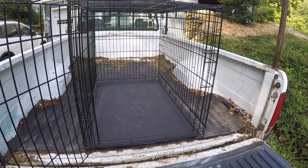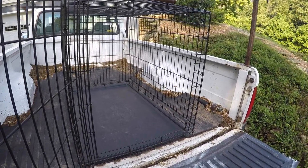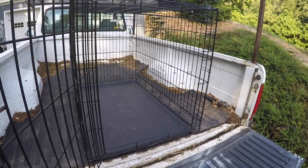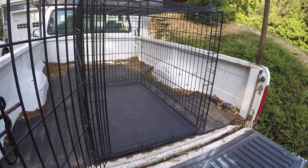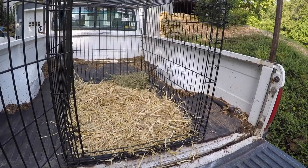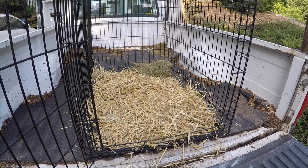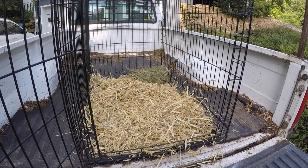I'm just getting the kennel set up for transporting Squints over to the vet. She does have a pretty decent limp and we're going to figure out what's going on. I feel that she jumped up on something and twisted her knee because it does look swollen. Got the alfalfa in the back with plenty of bedding for her to keep her footing.